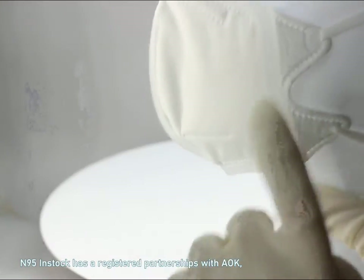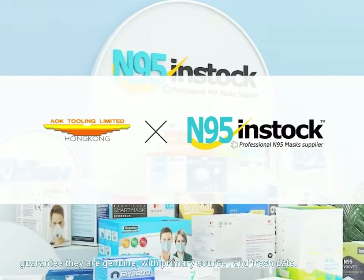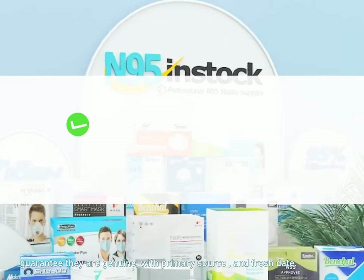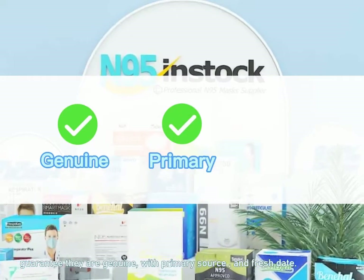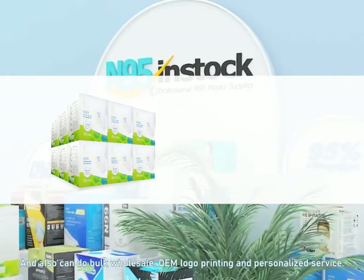N95 in stock has a registered partnership with AOK. Choose the best products for you — guaranteed genuine with primary source and fresh date. Also available for bulk wholesale and OEM logo printing in personalized service.